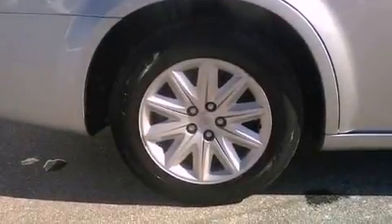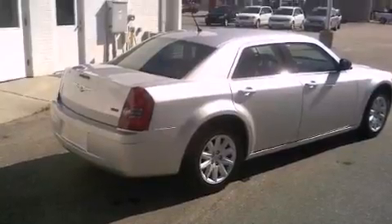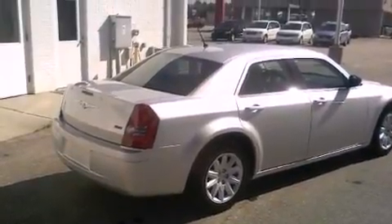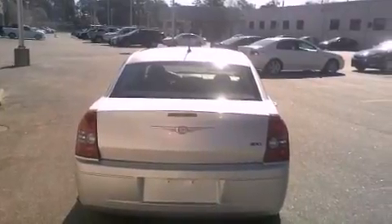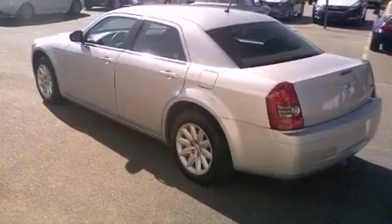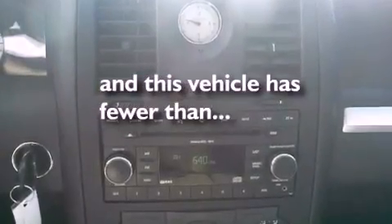Features include a low tire pressure indicator, solar control glass, cruise control, a CD player, a four-wheel independent suspension, a Sentry key theft deterrent system, a passenger side vanity mirror, a passenger side airbag, air conditioning with automatic climate control, and this vehicle has less than 48,000 miles.